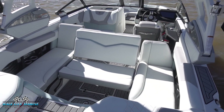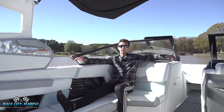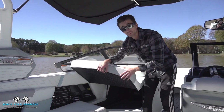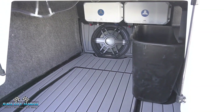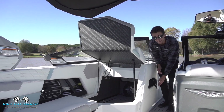Moving to the port side of the boat, we have a really nice lounge chair here — it is heated as well, a great area to lounge out and enjoy the boat. This is on a hinge with a gas strut, and we can open this up to reveal a ton more dry storage space, of course lined with sea decking. We also have the subwoofer for the JL Audio system and an integrated waste basket with a door on the side for easy access.